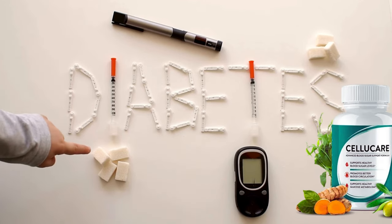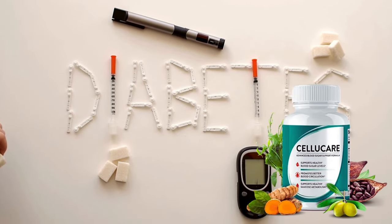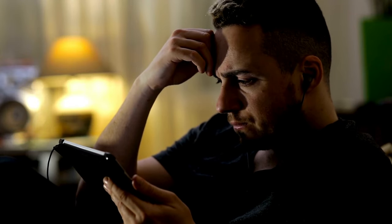Hi, my name is Angeline, and today I'll tell you everything you need to know about CelluCare before actually buying the product. I have some important alerts to share, so stay until the end of the video.